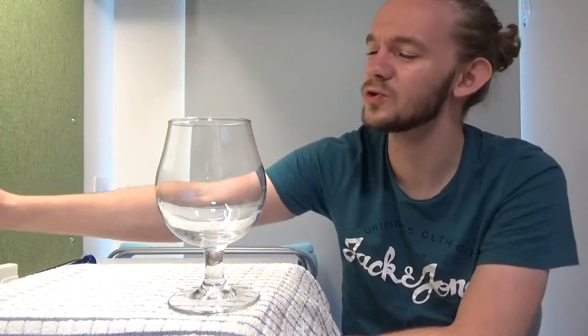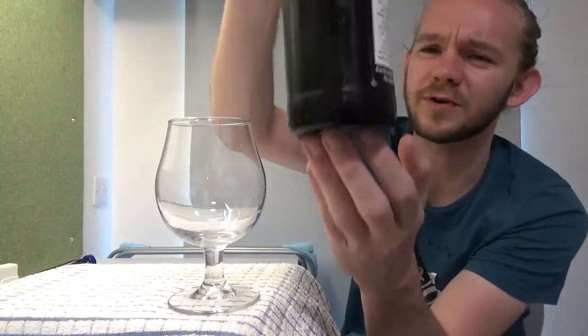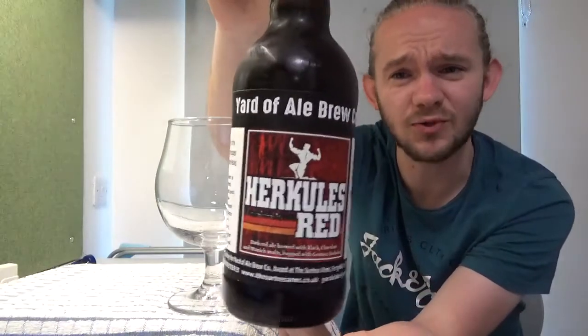Hi guys, James at Rampant Lion Reviews again for you today with another beer review. For this one we are going to head to Ferry Hill, which is just a few miles to the south of me here in Durham. This is a little brew pub actually, and I need to go and check it out sometime before I have to head back to Sweden. We're going to do my first ever review from the Yardavail Brew Company, and this beer is called the Hercules Red.